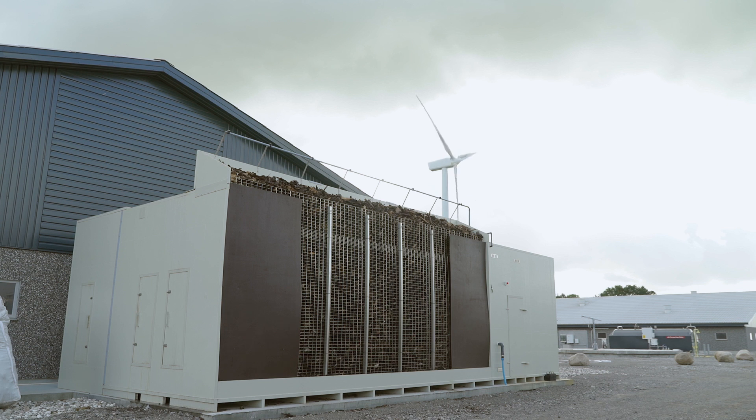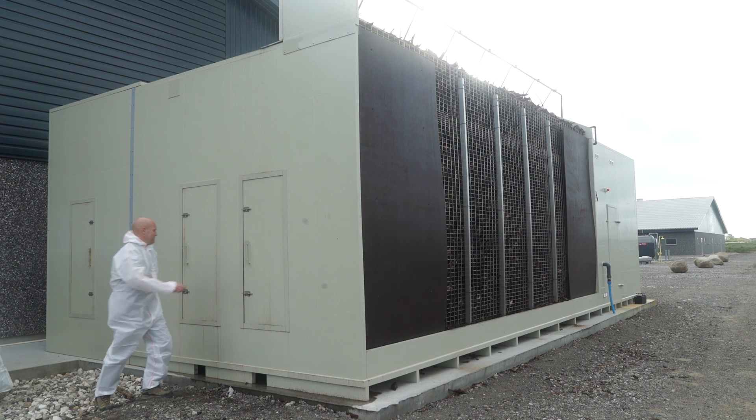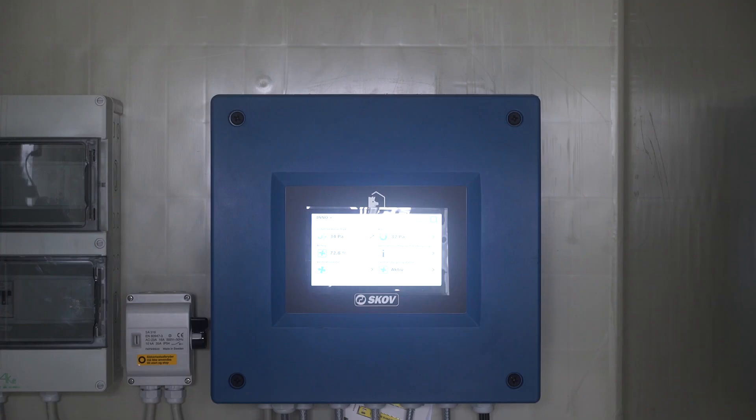Farm AirClean is a system for biological cleaning, acid cleaning or a combination of these two cleaning principles. These principles are efficient when it comes to reducing odour, ammonia and dust. Farm AirClean is a modular concept — it makes it possible to order the required number of air cleaning units based on cubic metres of house air to be cleaned.